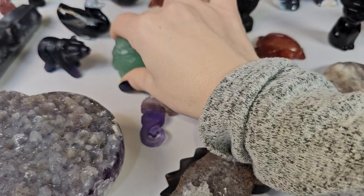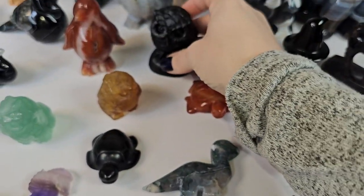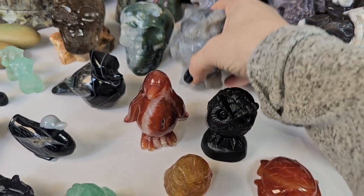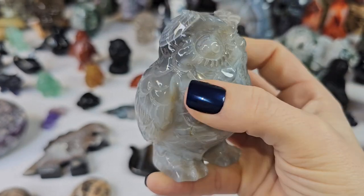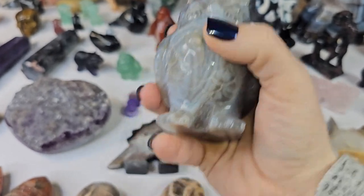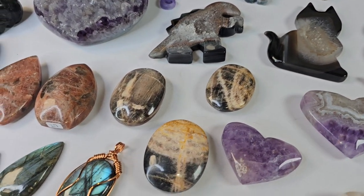We got in two little mini owls: this one is fluorite and then this one is golden healer. We also got in a black obsidian owl and another big chunky mama owl — a beautiful banded agate with a big puffy belly. Love her — she lights up really nice under the black light too, super cool.